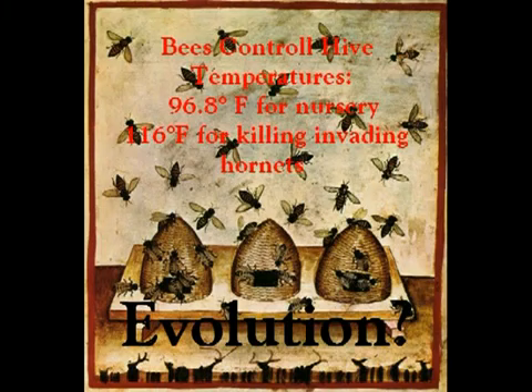It has long been known that bees can generate temperatures as high as 96.8 degrees Fahrenheit to keep the nursery nice and cozy. Researchers have found that this ability is used to cure a sick hive.